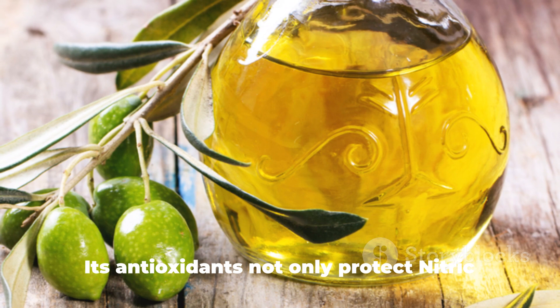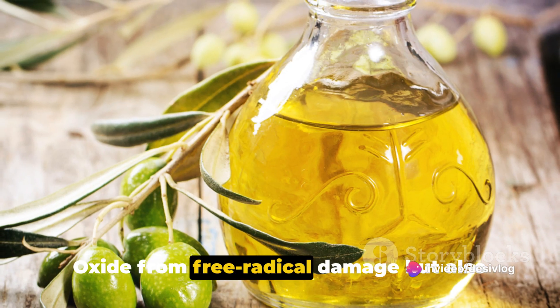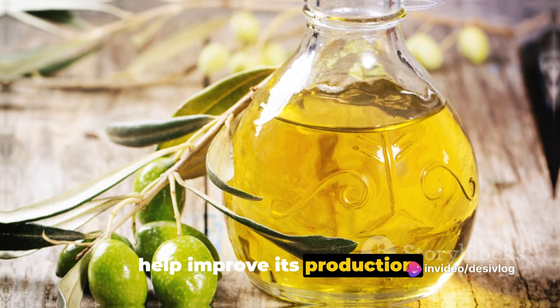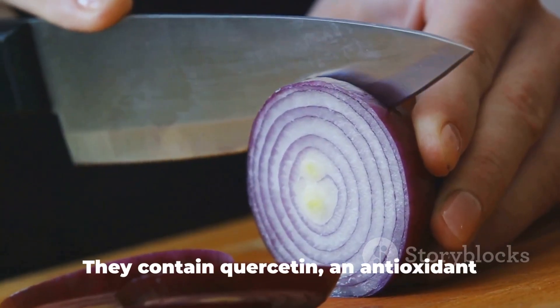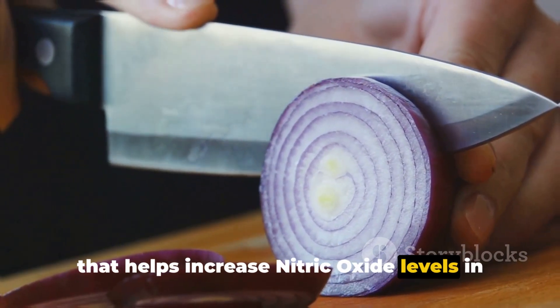Tenth, olive oil. Its antioxidants not only protect nitric oxide from free radical damage, but also help improve its production. Eleventh, onions. They contain quercetin, an antioxidant that helps increase nitric oxide levels in the body.